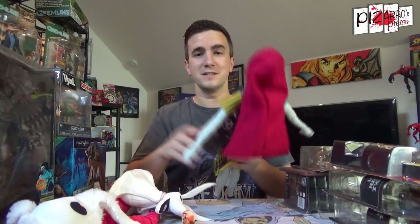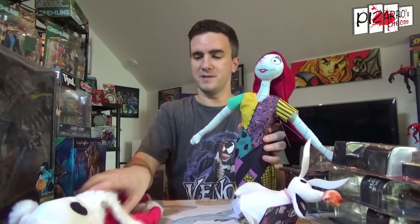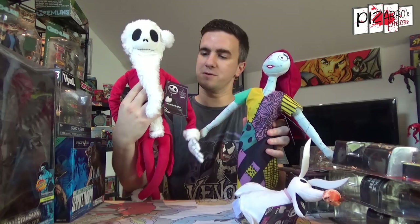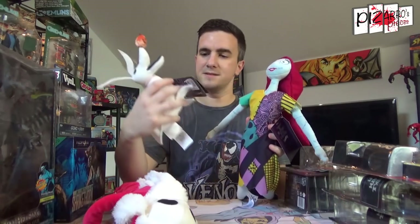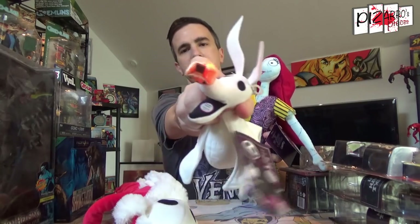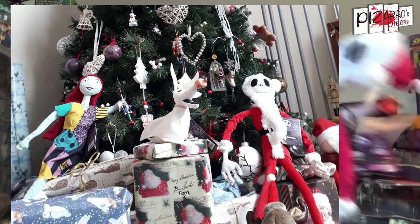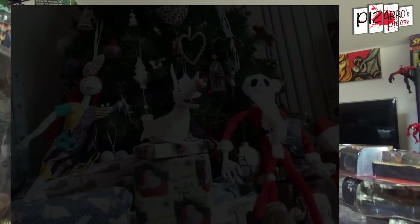Nothing there for me personally, but I did pick up some bits for my missus — these are all going under the Christmas tree. I picked these up from a Disney shop: Nightmare Before Christmas figures — Sally, Jack, and Zero. Zero's nose lights up, which is really nice. I'll show you guys a picture of my Christmas tree — let me know what you think.